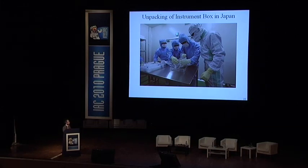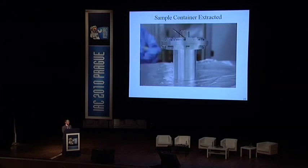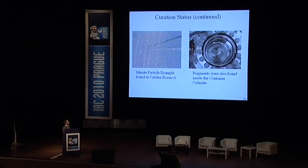Five days later the capsule instrument module was unpacked at the curation facility. The sample container was identified inside the instrument module and looked brand new. An instance of opening the sample container at the curation vacuum chamber: the sample catcher was extracted. We found some minute fragments at the bottom row of the container, and even inside the catcher chamber A, some minute particles were already discovered.